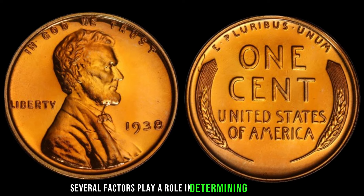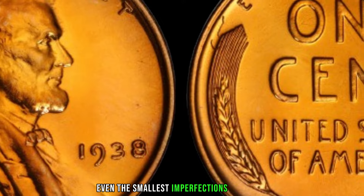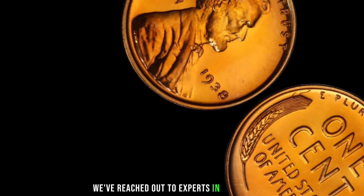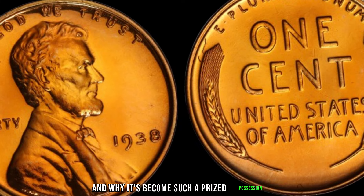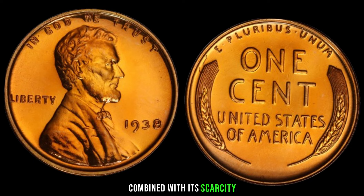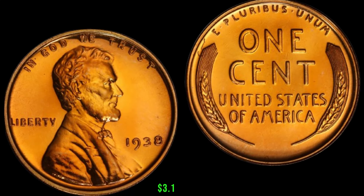Several factors play a role in determining the value of the 1938 wheat penny without a mint mark — from its condition to the rarity of the specific coin. Even the smallest imperfections or unique characteristics can significantly impact its worth. Experts in numismatics note that this coin is a testament to the allure of rare coins. Its historical significance, combined with its scarcity, has made it a must-have for serious collectors. The market value reflects the rarity and demand for this extraordinary piece. This coin's value in the market is $3.1 million.